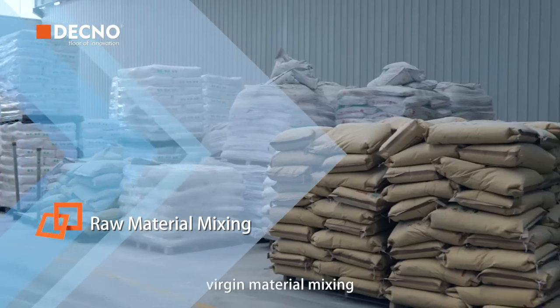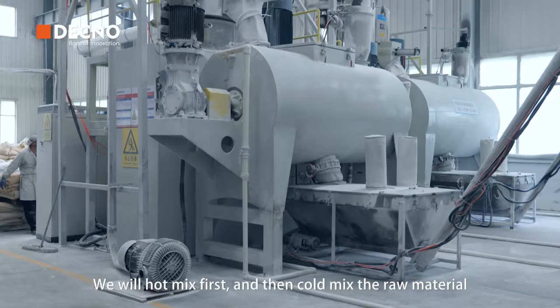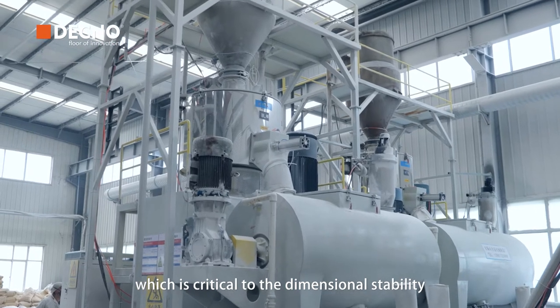First, virgin material mixing. DECNO uses 100% virgin material. We'll hot mix first and then cold mix the raw material. We will guarantee a more stable structure, which is critical to the dimensional stability.